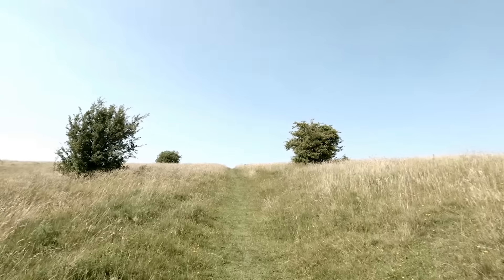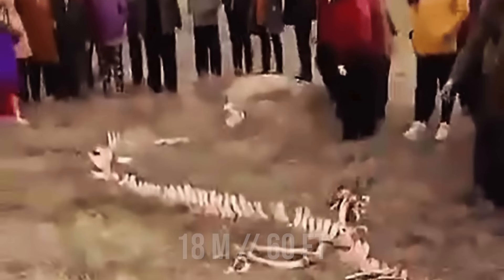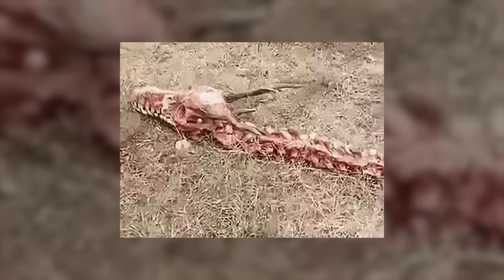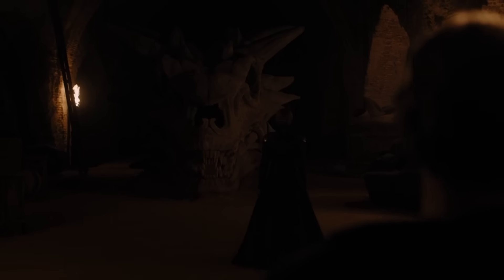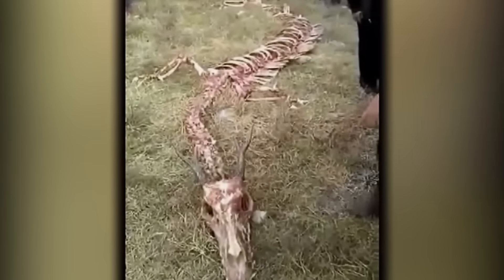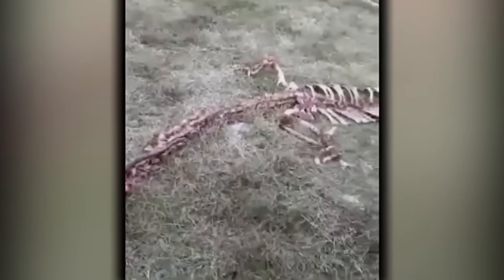In 2017, residents of the Chinese village of Zhangjiaqiao stumbled upon a very peculiar thing in a field — the skeleton of an unknown animal, and nobody had any idea where it could come from. The thing reached 18 meters in length and consisted of many segments. It had two disproportionately small arms and a skull resembling that of a cow. Some superstitious villagers firmly believed they saw the remains of a real dragon and were so scared to desecrate it that they didn't even dare touch the skeleton.